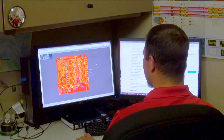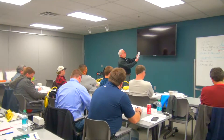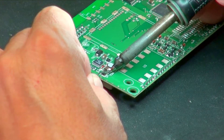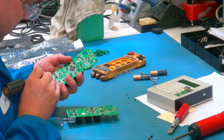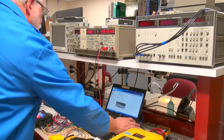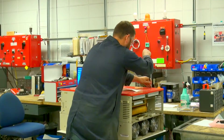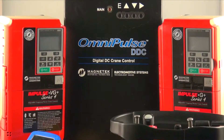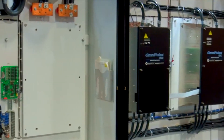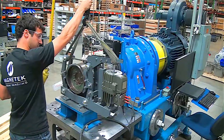Making sure you are supported before, during and after you choose Magnatec is key to our success. With our quick, value-driven product repair and recertification, Magnatec is able to assist you with the highest level of service. Getting your equipment back up and running fast is the highest priority for our experienced team of service technicians. Our mission is to enhance your success with our products, so when you choose Magnatec, you are getting support that is second to none.